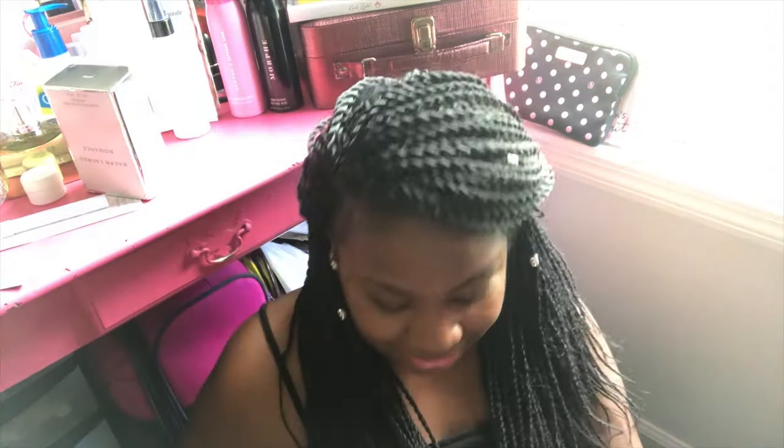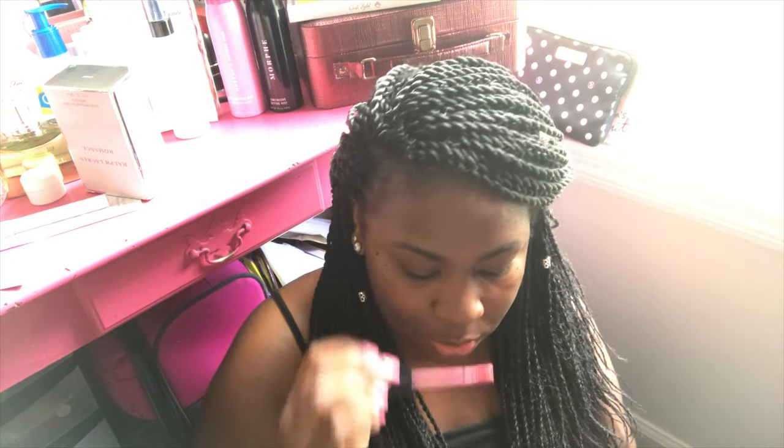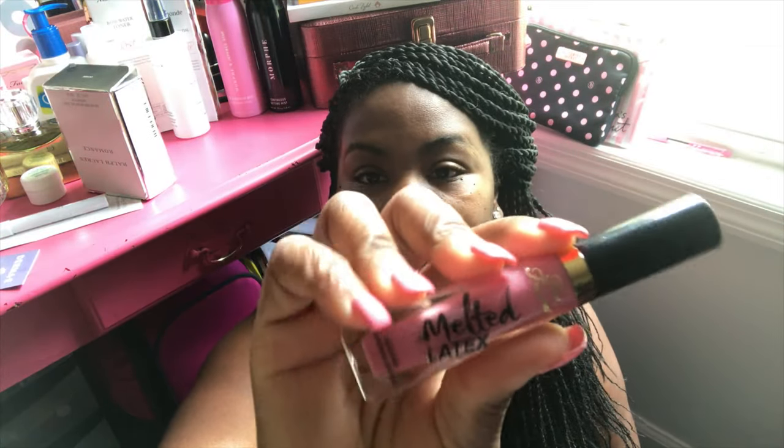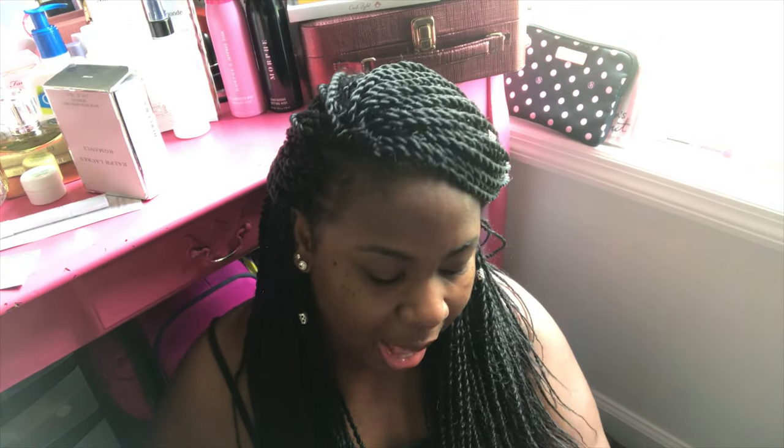The next one is the Melted Matte by Too Faced in Safe Word. You guys have seen me rave about this one. It's a really pretty bubblegum pink — and you know Too Faced is known for having the most refreshing-smelling products. I really love this product. It looks so pretty on the lip and smells awesome. This is Safe Word by Too Faced Cosmetics.